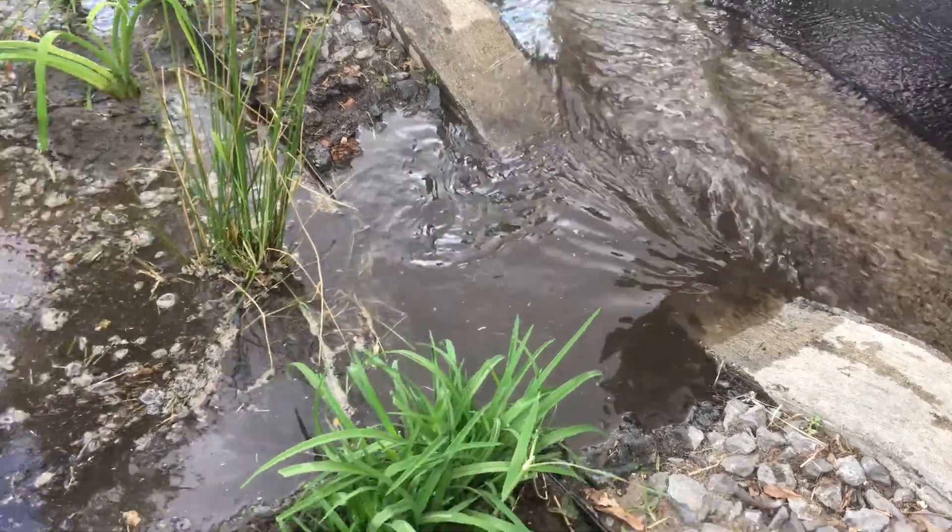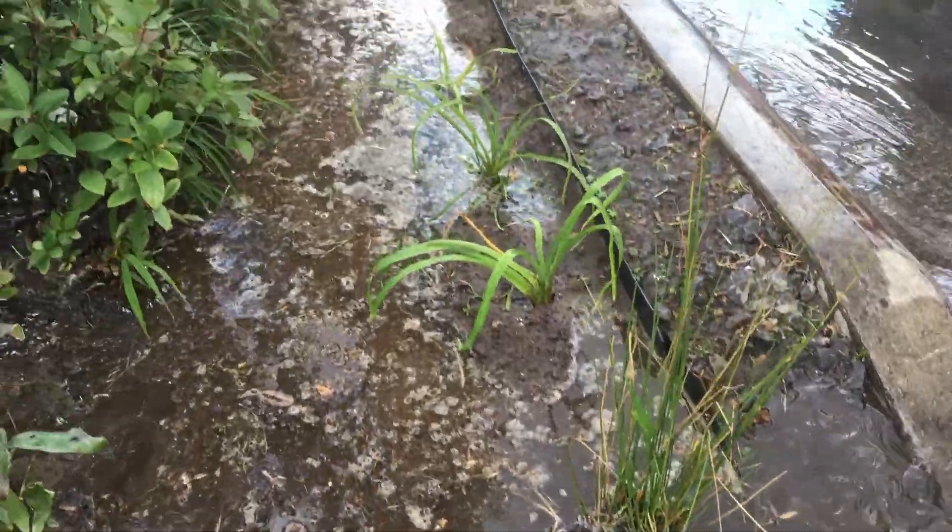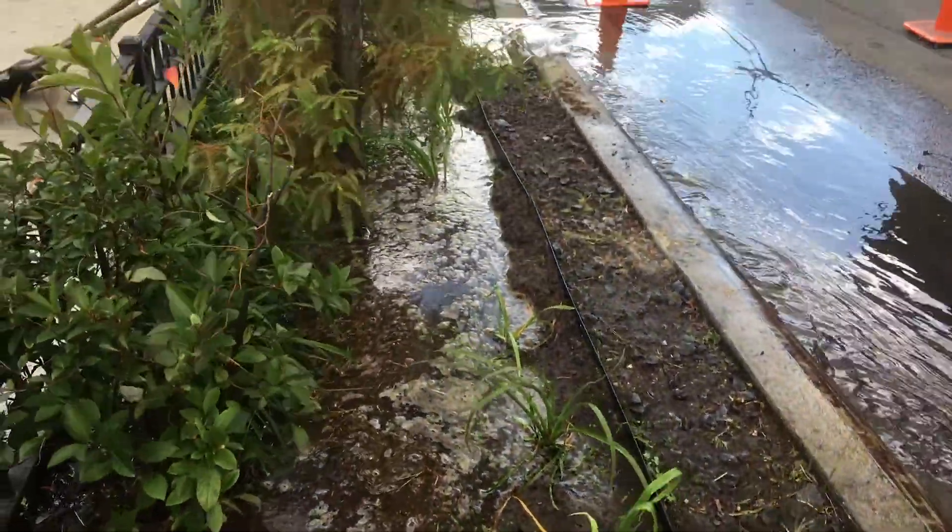Every gallon of stormwater that infiltrates into the ground and is kept out of storm drains helps reduce combined sewer overflow and improves the state of waterways like Newtown Creek.